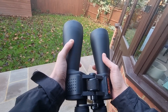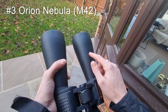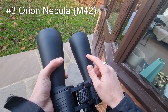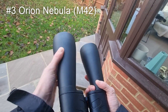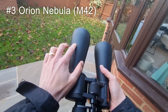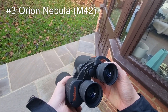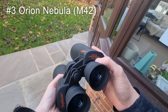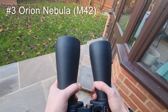On to number three, the Orion Nebula, also known as M42, is a vibrant star forming region located in the Orion constellation. It's one of the brightest nebulae, and through these binoculars it looks like a fuzzy smudge, but you can start to discern its shape. Due to the field of view of these binoculars, which is 4.4 degrees, you can also see a number of blue stars around it, which looks fantastic.